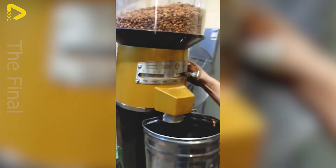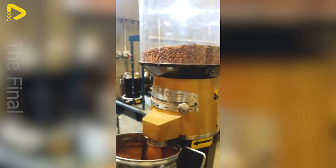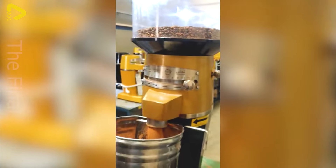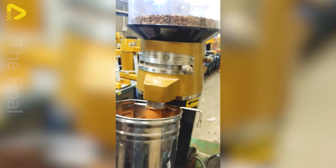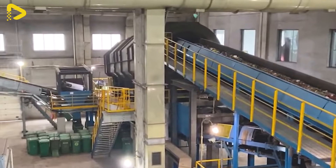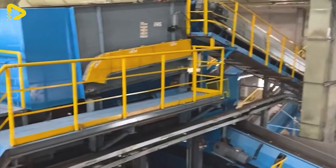The donkey sausage factory prioritizes hygiene and employs a state-of-the-art waste management system to ensure a clean and safe working environment. This system includes waste treatment equipment such as filtration tanks, drainage systems, and waste compactors to minimize the environmental impact of the production process.